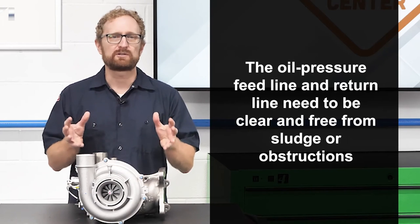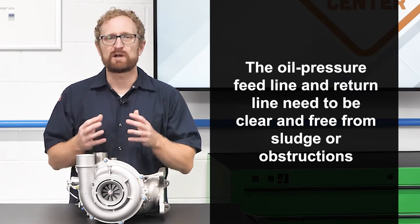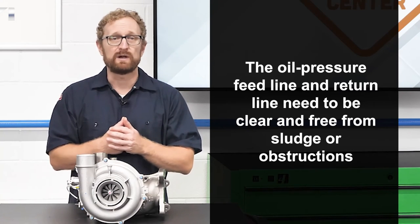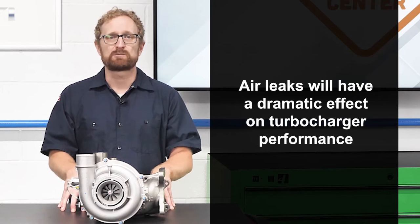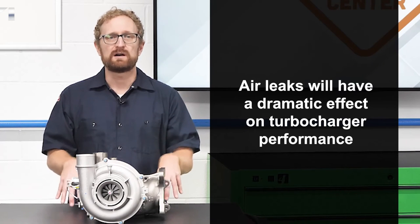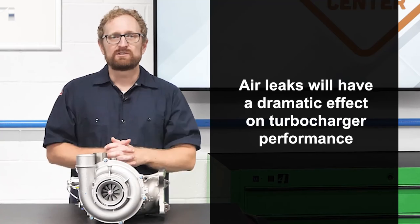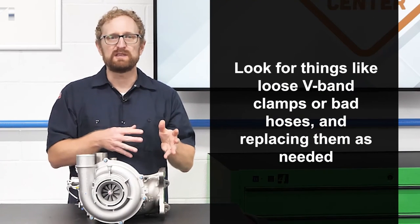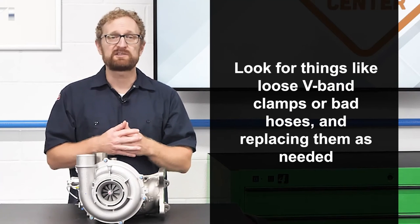If those lines are clogged or damaged, it could lead to a catastrophic failure of the replacement turbo that you just sold your customer. Likewise, any air leaks will have a dramatic effect on turbocharger performance, which can result in unnecessary warranty returns. So when your customer is installing a replacement turbo, they should be looking for things like loose V-band clamps or bad hoses and replacing them as needed.